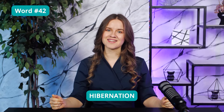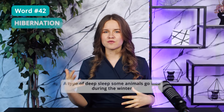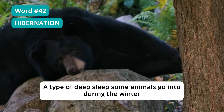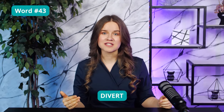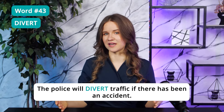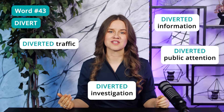Word 42: Hibernation. This word is extremely common in academic lectures. Hibernation is a type of deep sleep that some animals, such as bears, go into during the winter. Simply put, hibernation is like taking a long nap. Word 43: Divert — the verb 'to divert' means to change the direction or course of something. The police will divert traffic if there has been an accident blocking the road. On the TOEFL, you may find mentions of diverted traffic, information, diverted public attention, or investigation.